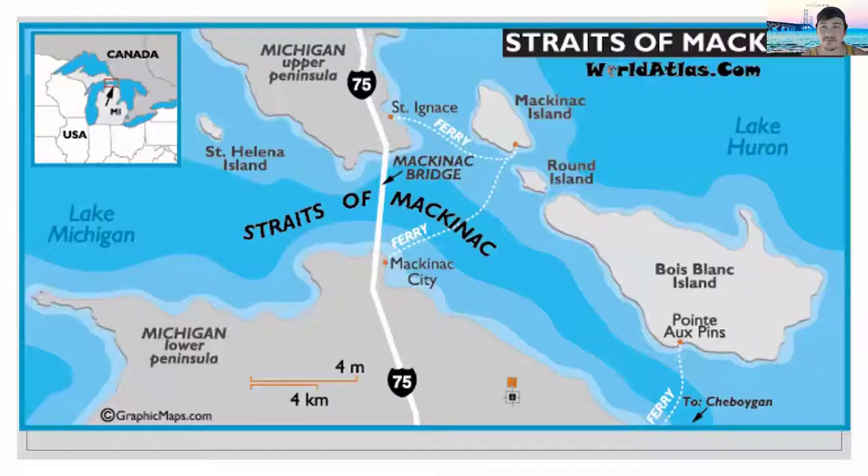Today we're going to dive into some of the amazing things right here on the Straits, including the magnificent Mighty Mac right behind us. I'll give you a little overview before we hand it off to our great friend Leanne. The Straits of Mackinac — a strait is pretty much just a narrow crossing. There are a lot of different definitions for where exactly the Straits start or end.